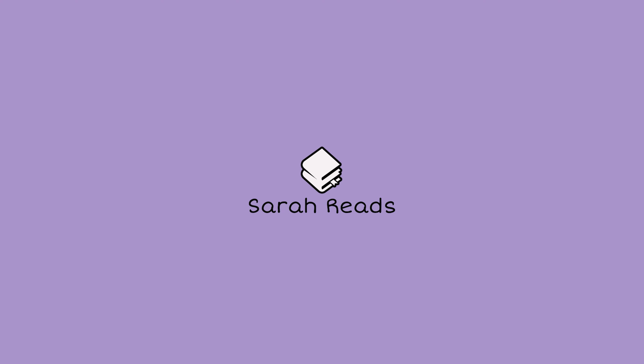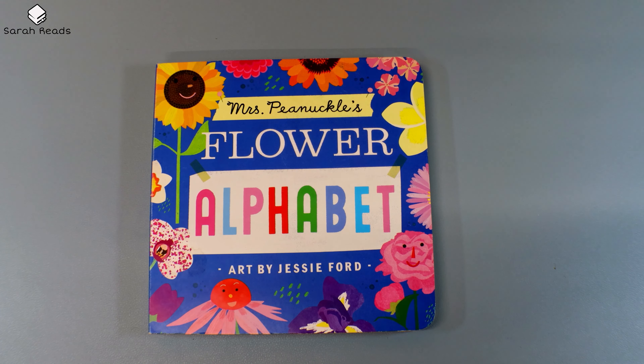Hi, this is Sarah. Let's read a book. Mrs. P. Knuckles' Flower Alphabet, art by Jesse Ford.